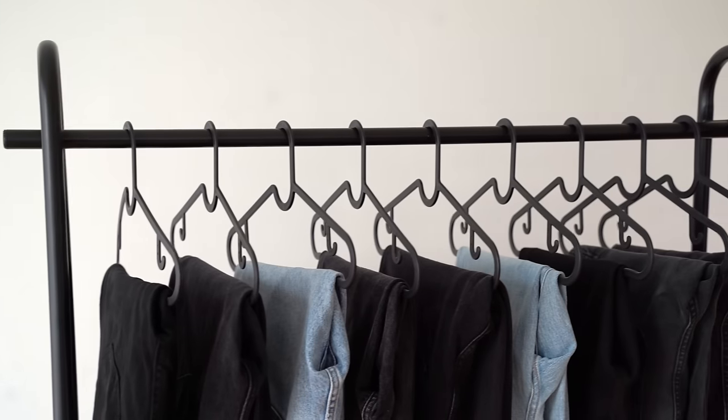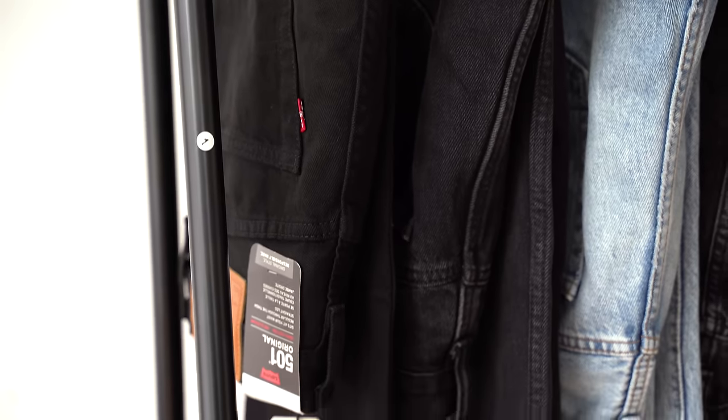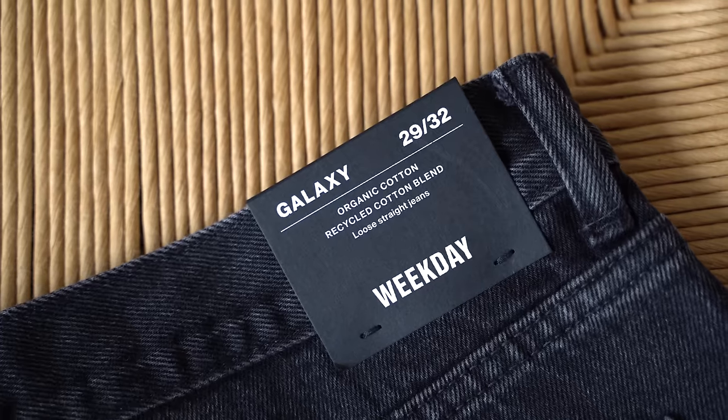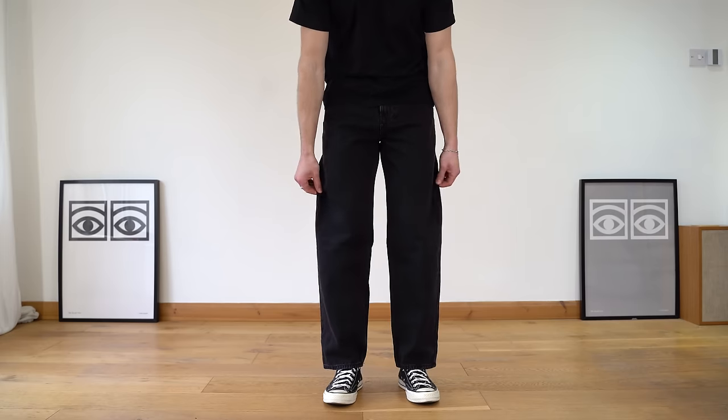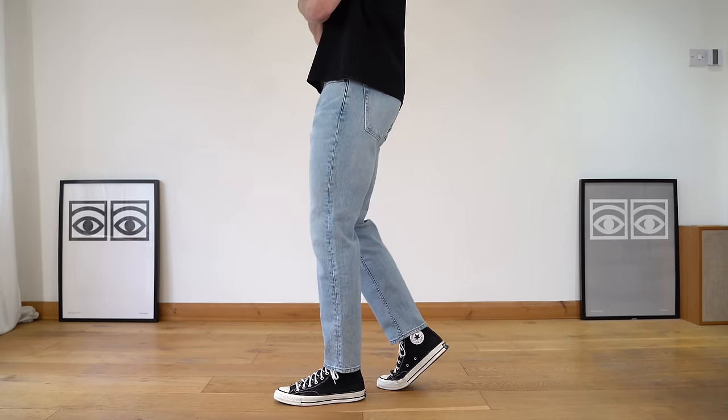I've tried on over 20 pairs of different jeans in the last couple of weeks, trying to find the best pair of jeans for under £100. Out of all the pairs I tried, I only liked about five or six of them, so I thought I'd share those pairs with you today. Some of the pairs have a more relaxed fit, and some have a more slim fit, so hopefully there'll be something for everyone here.